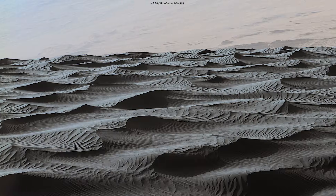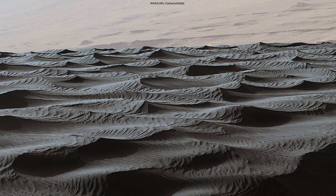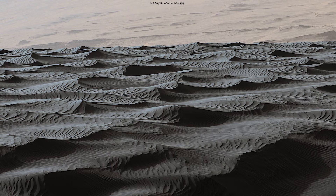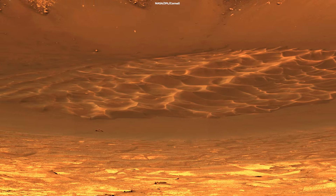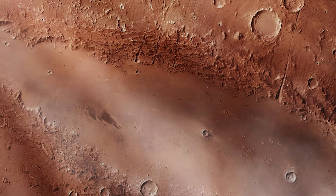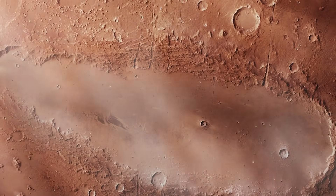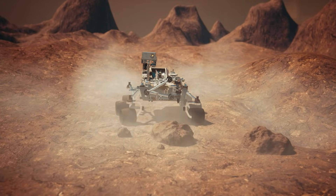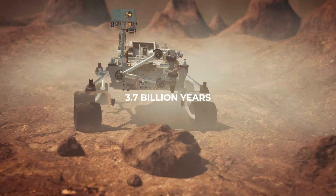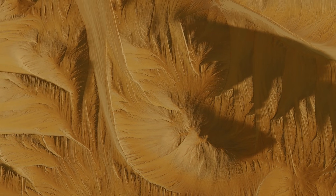Another team of scientists observed strange ripples in the sand on Mars. These ripples were unlike anything seen on Earth, and they appear to be unique to Mars. According to the scientists' findings, a thin atmosphere altered the way winds move through the sand, resulting in these distinct characteristics. These characteristics had been fossilized in rocks dating back 3.7 billion years, and as a result, these ripples could be used to determine when Mars' atmosphere might have significantly reduced.